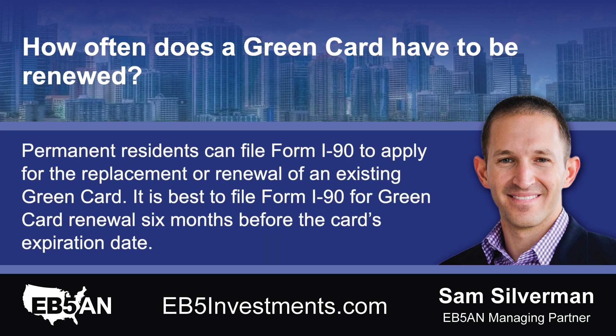Permanent residents can file Form I-90 to apply for the replacement or renewal of an existing green card. It is best to file Form I-90 for green card renewal six months before the card's expiration date.